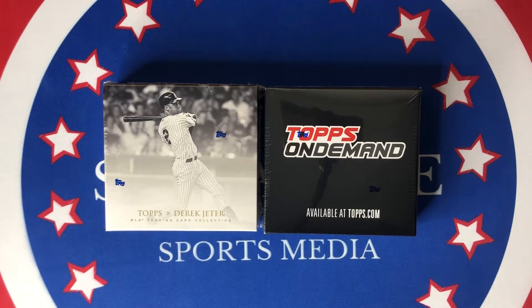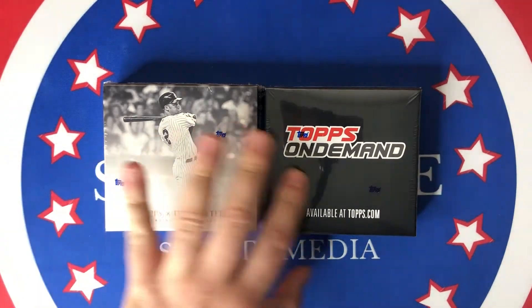I actually have three boxes of the minis, so we'll be getting into all three of those today — or at least two of them. I don't know if I'm going to do the third one yet. But we're going to start off with the Derek Jeter set.